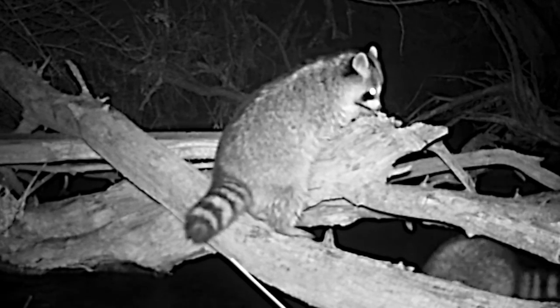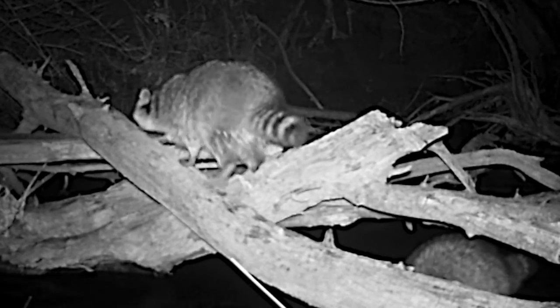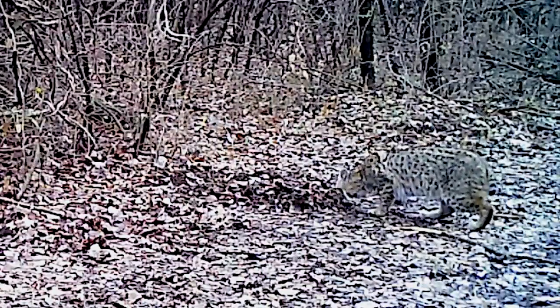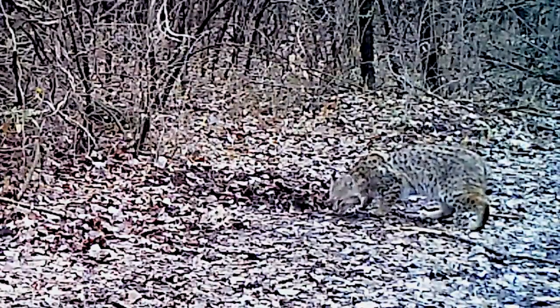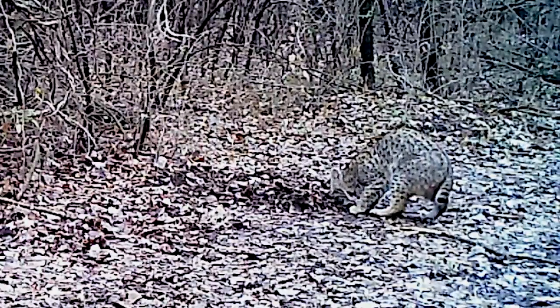Raccoons explore every detail of their surroundings as they take a dry route over a creek. And a rare daytime glimpse of a bobcat is always a thrill — its camouflage is nearly perfect in the winter woods.